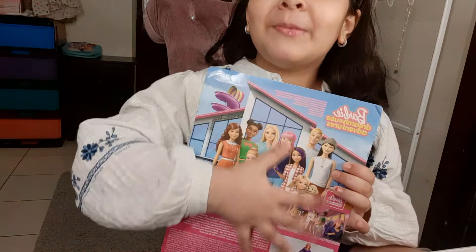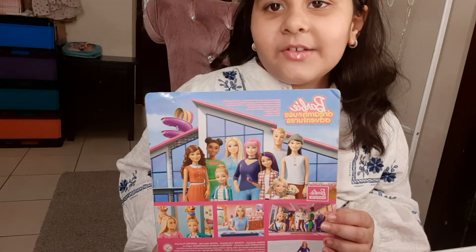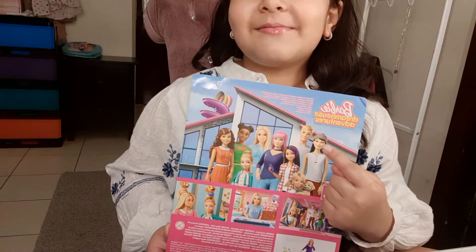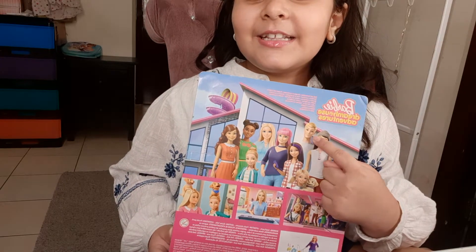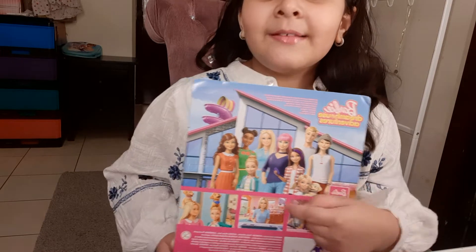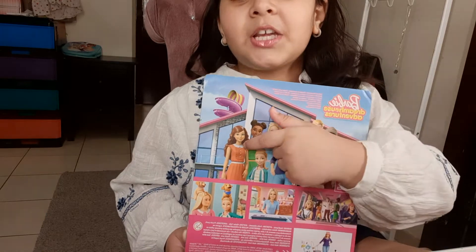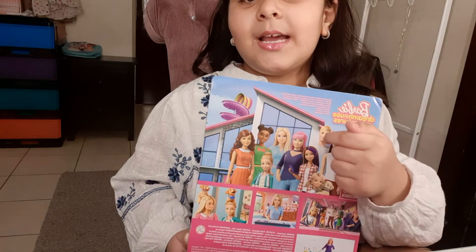Now this is the whole family of Barbie Dreamers Adventures. I know their names. So this is Rene, this is Ken, this is Skipper, this is Chelsea with her puppy, and Daisy, and Barbie, and Mickey, and Teresa, and Stacy, and Skipper.